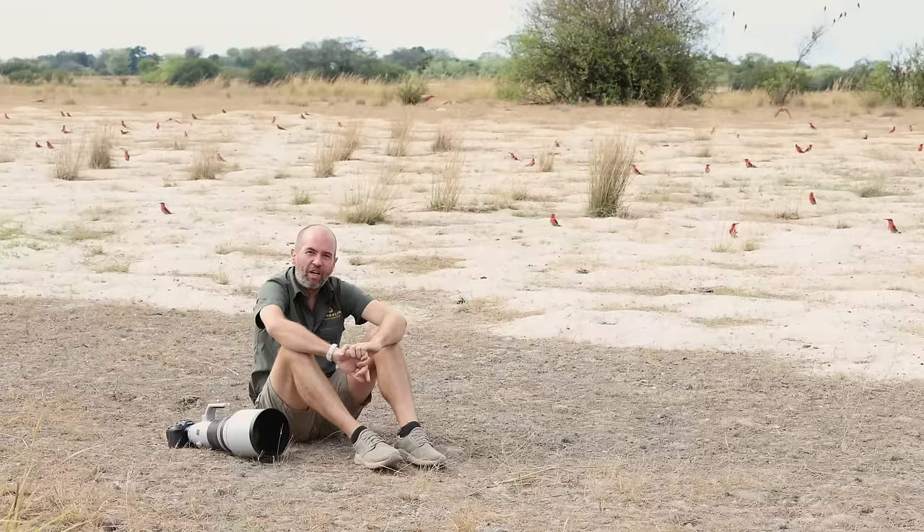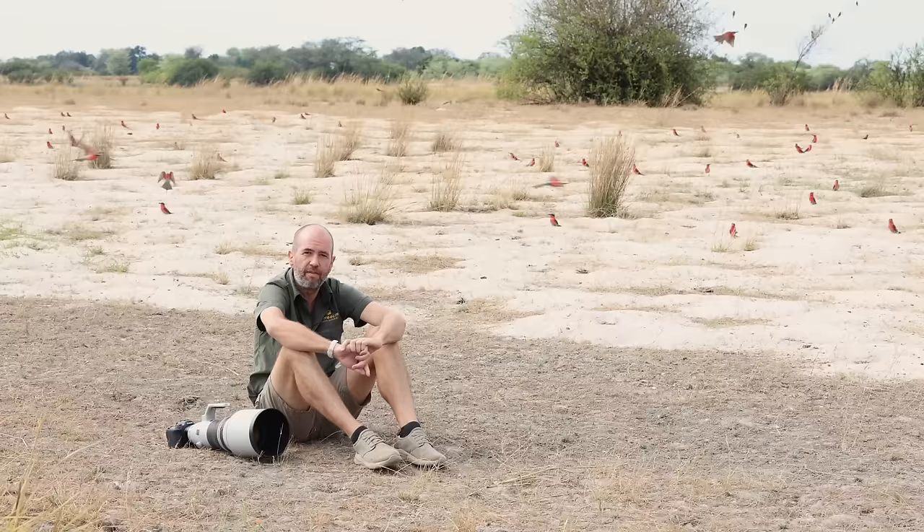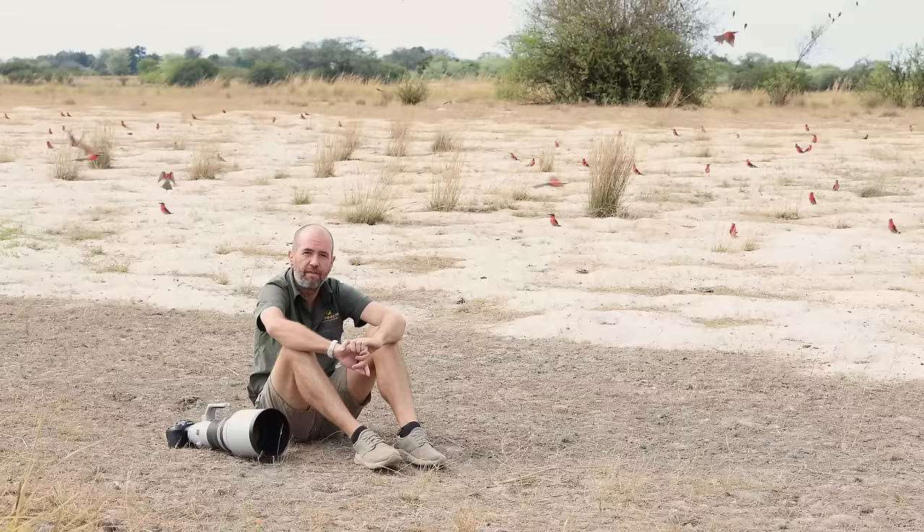Although we came here to get some amazing images, it's been just fun sitting here with these carmine bee eaters so close to the Zambezi River. Sometimes it's nice just to put your camera down and watch the bee eaters. It's been a really fun experience.